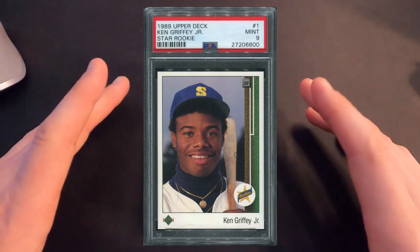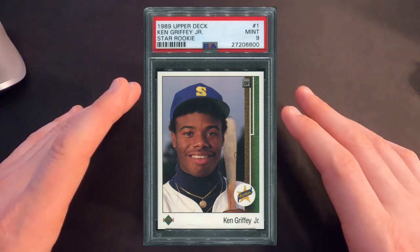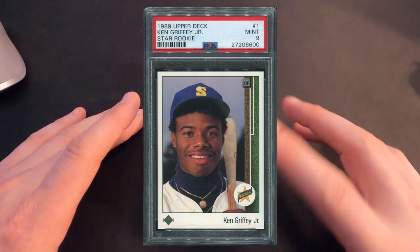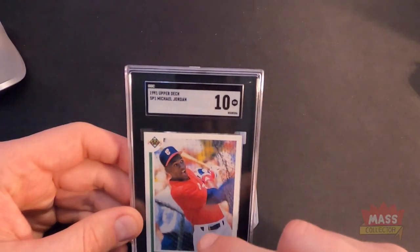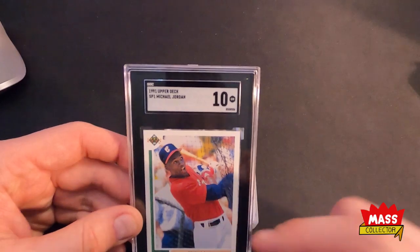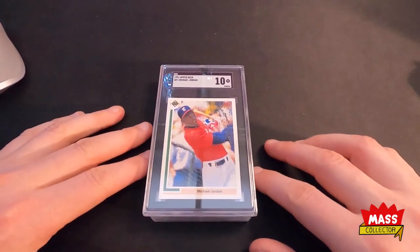To get a nicely centered Griffey rookie card is not easy to do. With the borders being so narrow — kind of like the Jordan — it doesn't take much to make it look off. But yep, that's another one of my favorite cards.